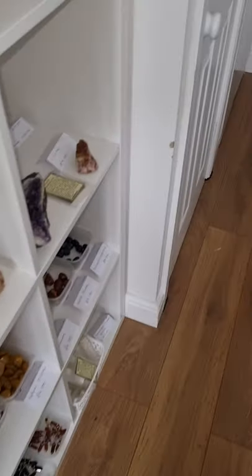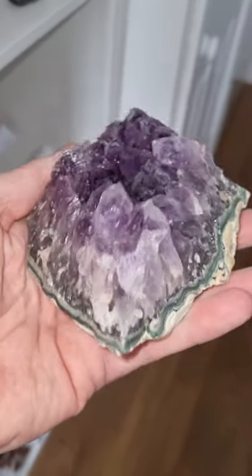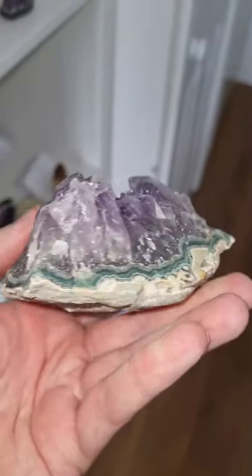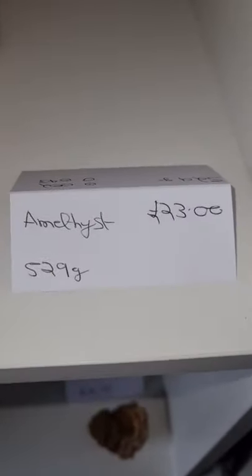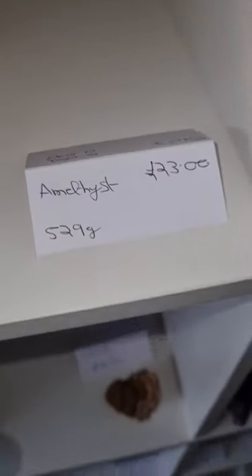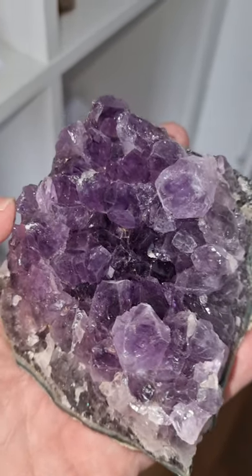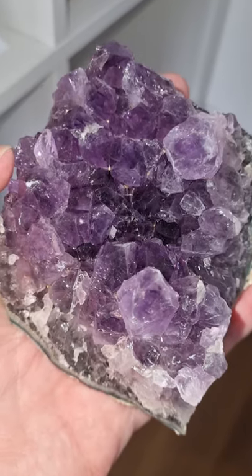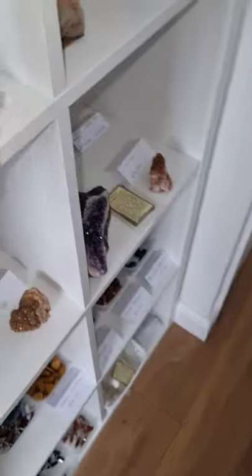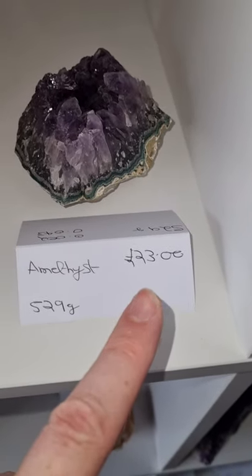What I'm going to do is a deal on this beautiful amethyst — look at that, stunning, it's all been cleaned up, absolutely beautiful, some quartz in that. That's supposed to be £23 — it's nearly 600 grams, actually 529 grams, so shy of 550 grams. Beautiful crystal, and you can see the price: it's £23 plus postage.